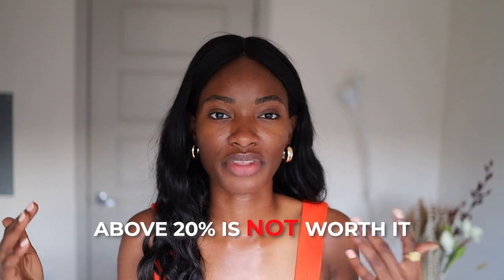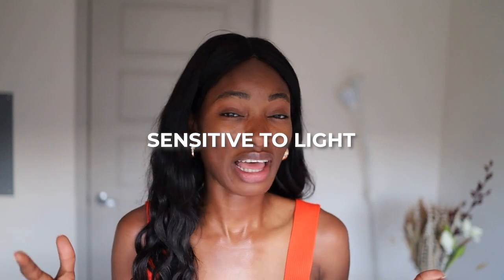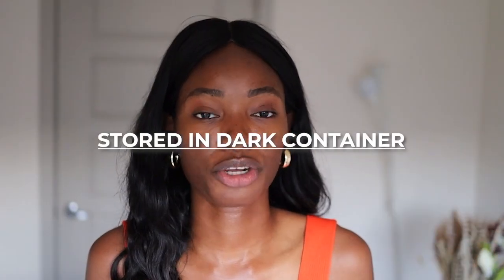If you're going above 20% then it's just not worth it. Vitamin C should not be used above that 20% point in my opinion — anything above that is just excessive exposure and could cause irritation and would just not be good for your skin. Another thing about vitamin C is that it can get really degraded really easily because it's sensitive to light and oxygen, so it's important to make sure it's stored in a dark container.